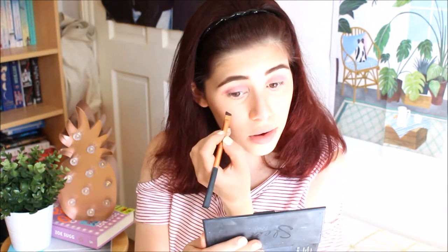I'm doing the same pastel colours on my under eyes now. I'm also going to put some highlighter in my inner corner just to give it a bit of pizzazz.